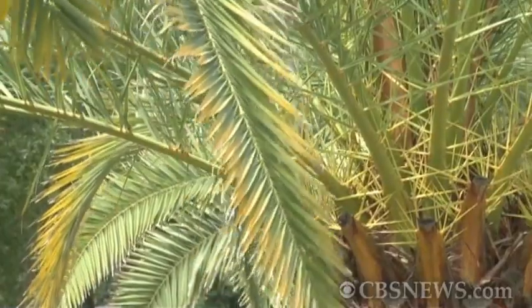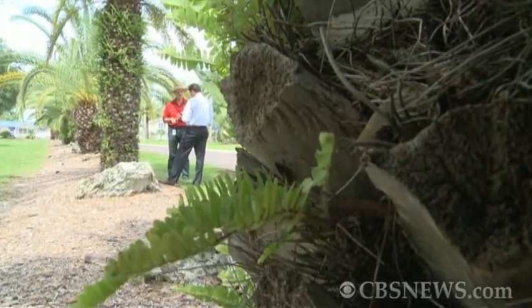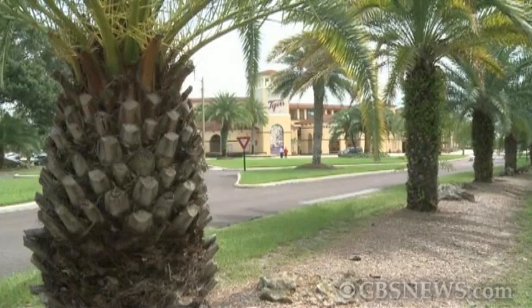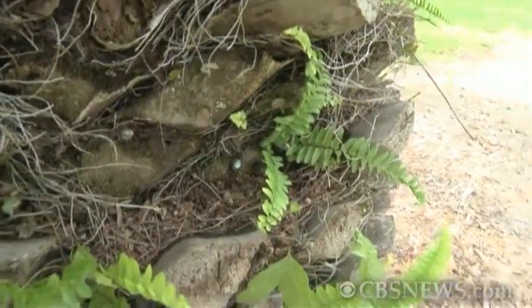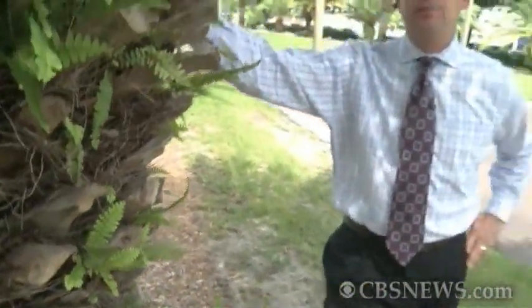But letting the trees die and replacing them can be expensive. Some palms, according to Dick, cost about seven grand to replace. And in Lakeland, the city estimates the value of its palm population to be around seven million. But treating these palms isn't cheap either — each injection costs about four dollars, plus ten dollars for labor, and these trees are being treated three to four times each year. In a city like Lakeland, where they have 700 palms, that adds up.